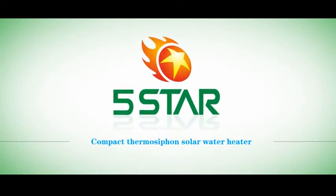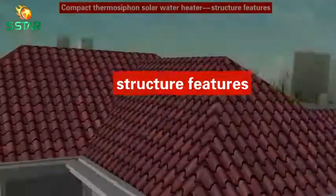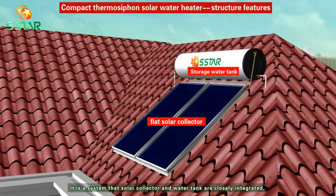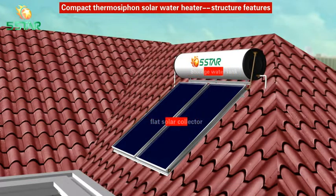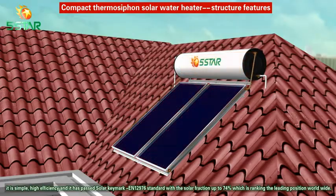Compact thermal siphon solar water heater — structure features. It is our system where the solar collector and water tank are closely integrated. It is simple, high efficiency, and has passed the Solar Keymark EN 12,976 standard with a solar fraction up to 74%, ranking in the leading position worldwide.